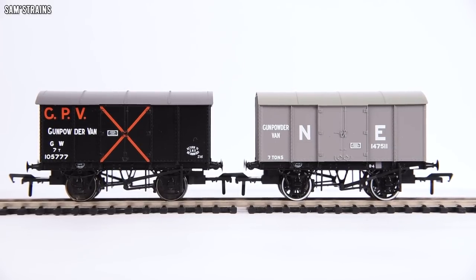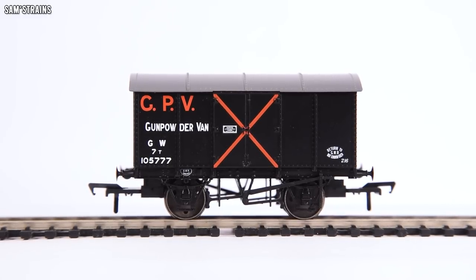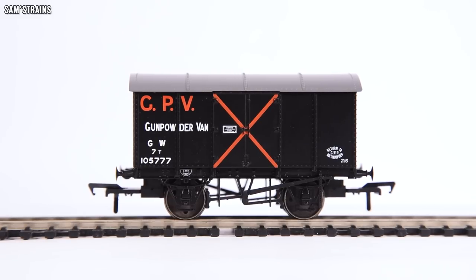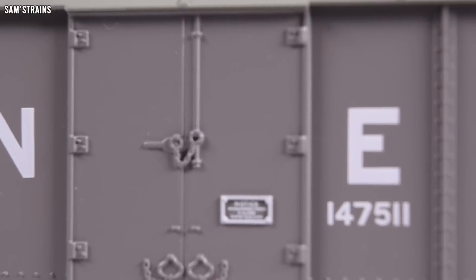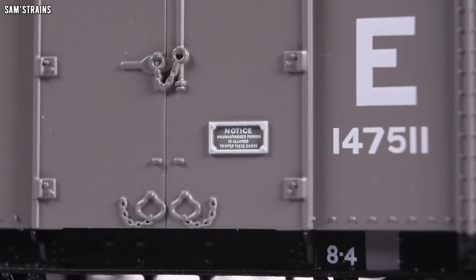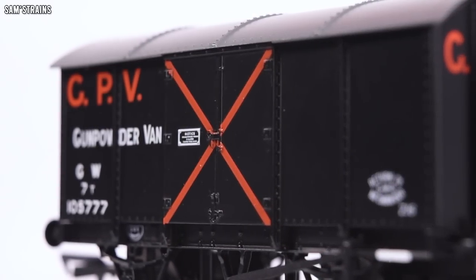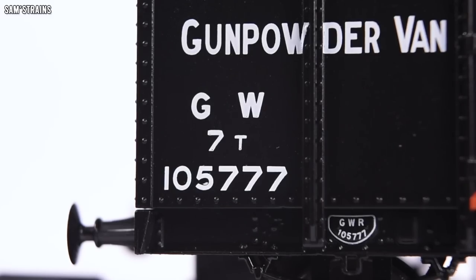They've gone to the trouble of tooling these subtle differences, which is quite impressive. The weight is very good — 42 grams, quite a lot more than you'd expect of a wagon this size; the Oxford van was 29 grams, so on weight, Rapido definitely gets a tick. The decoration on the whole is really, really good. The satin finish is real quality, and the painted or printed details are absolutely fantastic, even down to the little notice on the door. The Great Western livery has the red cross on the door — open at your own risk.